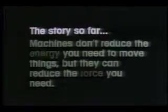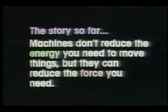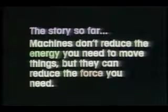The story so far. Machines don't reduce the energy you need to move things, but they can reduce the force you need. They do this by increasing the distance through which you exert your force. The two simplest machines are the inclined plane and the lever.